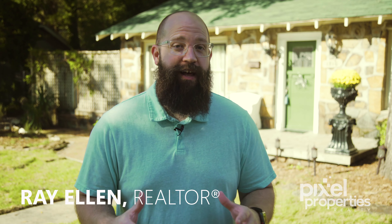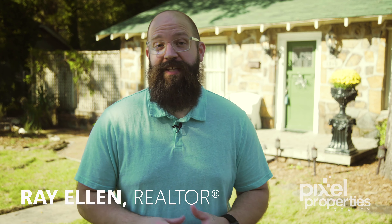Hello everybody, this is Ray, and you're gonna fall in love with this huge Heights home that looks like a quaint bungalow.